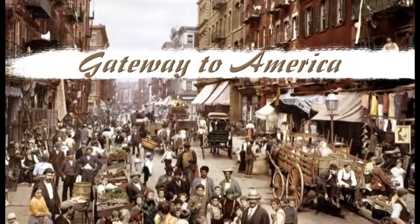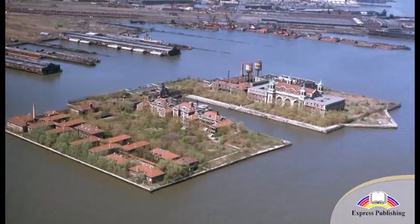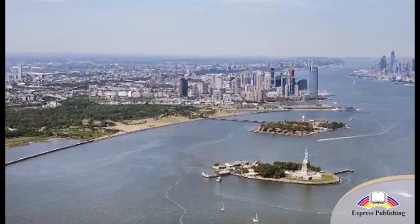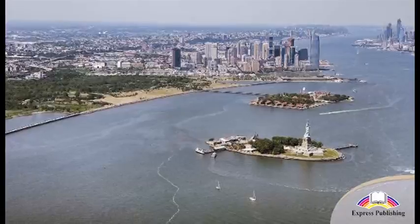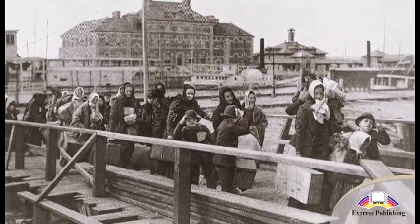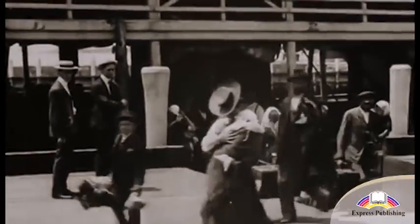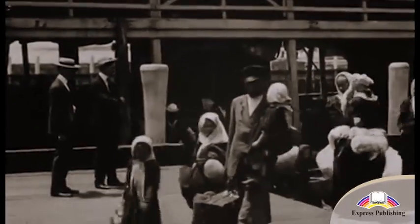Gateway to America. Ellis Island is located in New York Harbor, just off the New Jersey coast and north of Liberty Island. It used to be a place where the government decided if immigrants would be allowed into the country. Between 1892 and 1954, over 12 million immigrants entered the United States through here.